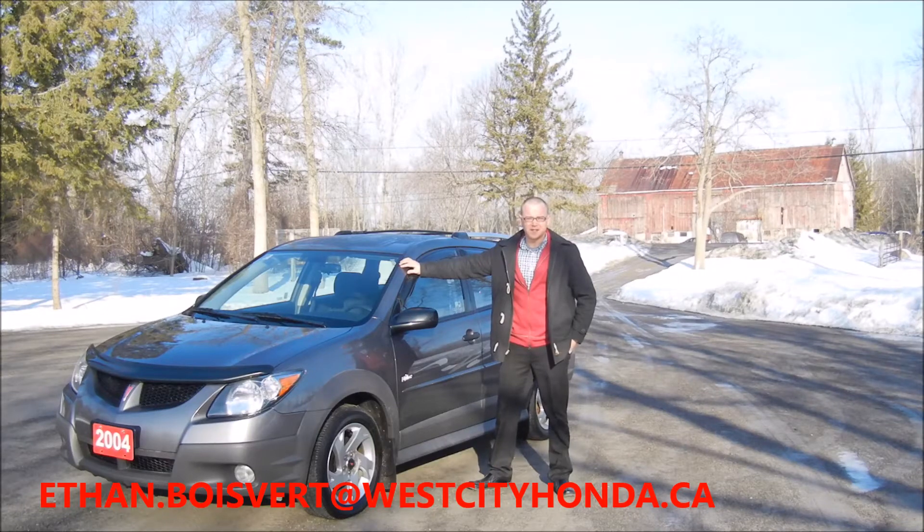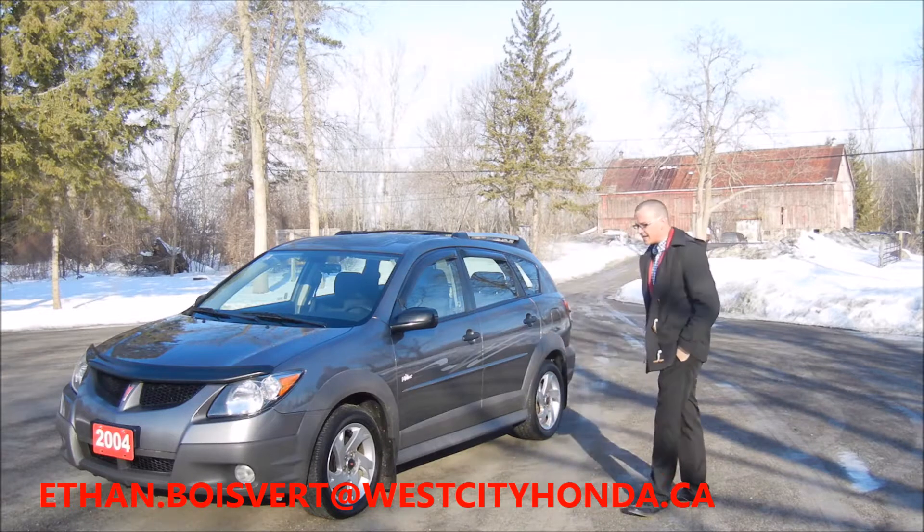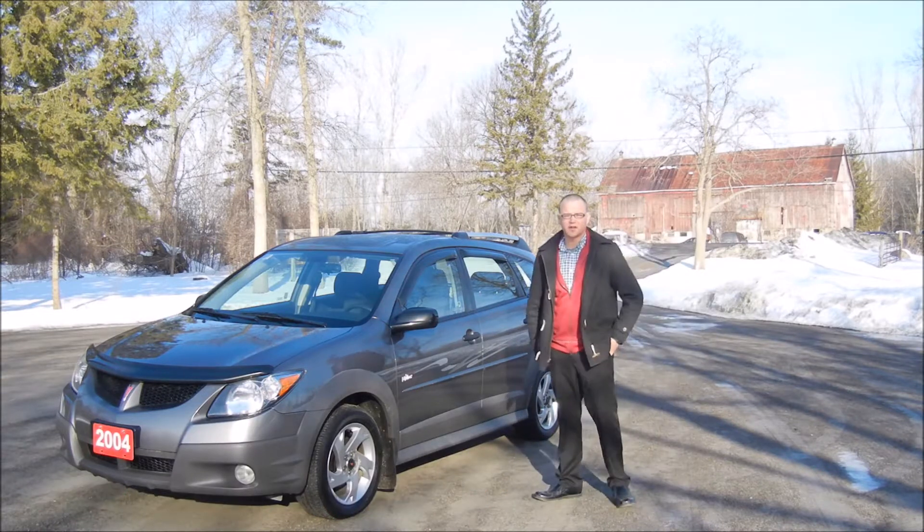Hey folks, Ethan Gaubert coming in from West City Honda. Today I'm going to give you a quick walk around on this 2004 Pontiac Vibe that we just got in our used inventory here at West City Honda.